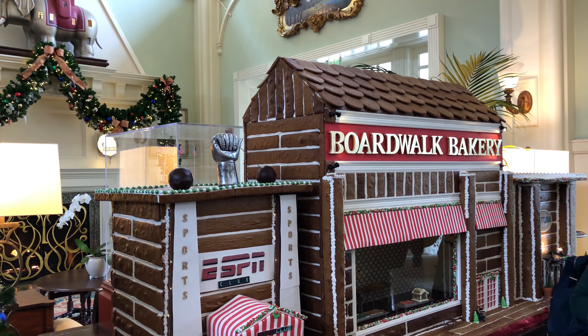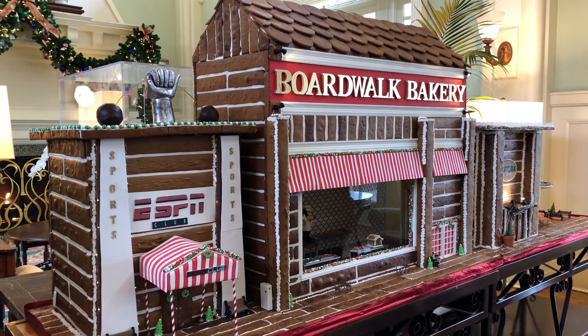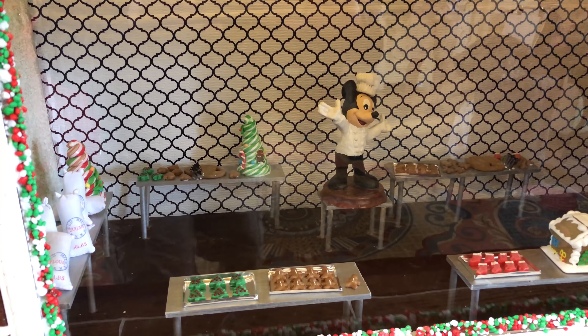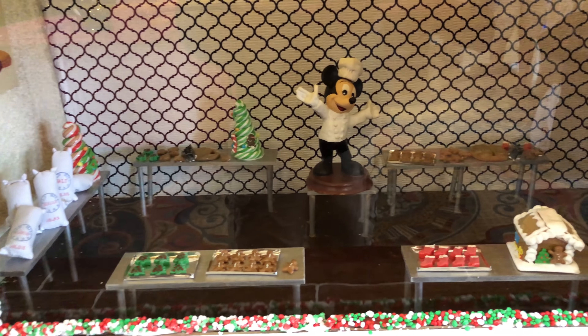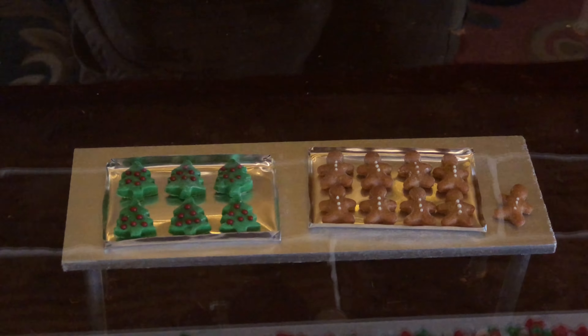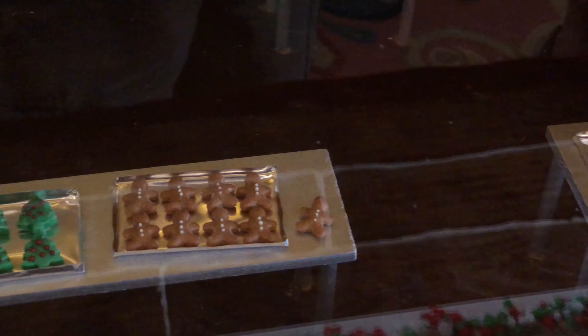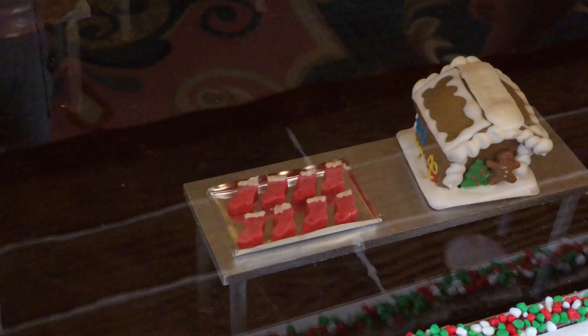The centerpiece of the resort's decorations is this huge gingerbread house that really has a lot of detail to it. You can see the ESPN Club there and next to that the bakery where Mickey is making all kinds of delicious treats. I love how the cookies are actually so detailed — there's a close-up of cookies, gingerbread men, and all kinds of great stuff, including even stockings, Christmas trees, and a miniature gingerbread house.